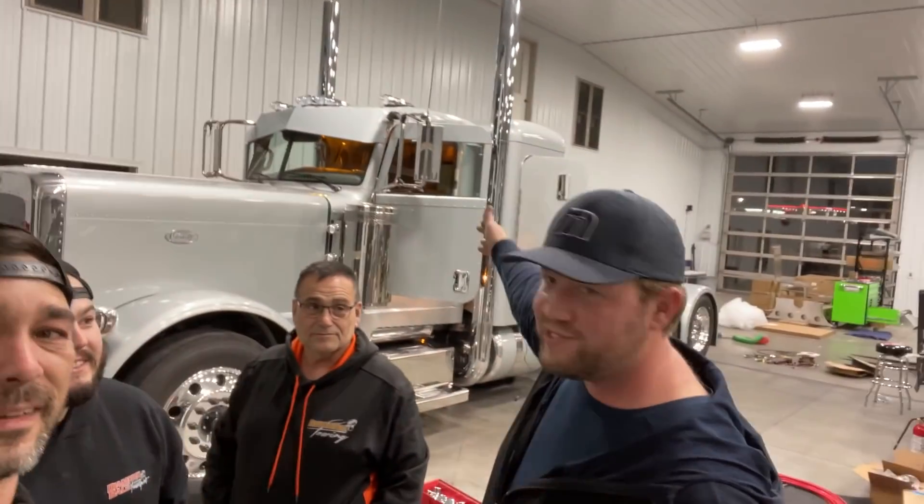Hey guys, welcome back to the channel. We're kind of getting into the final hours here. It's a little bit late this evening, like a little bit after six. We're probably going to be here till midnight. David, we're almost done. Finally. This is David Calabrese — he is the owner of Silver Dollar, and he's come in and put in the hours to get us through that final moment so we can get this thing done, put to bed, get it outside, see it in the daylight.